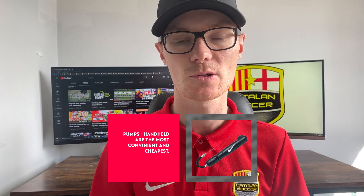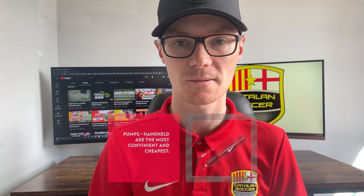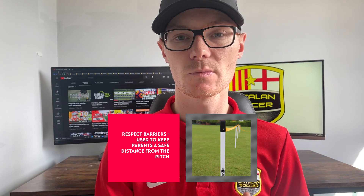Speaking of flat balls, make sure you've got a pump. Electric pumps that connect to the car are fastest, but small handheld pumps for less than £10 do the job — just make sure your ball doesn't go flat. If you're the home team you may need to set up a respect barrier to keep spectators the right distance from the pitch. To mark out areas like halfway lines or corners, use corner flags or slalom poles. And make sure you've got bibs in two different colours for warm-ups, with one colour reserved in case two teams turn up in the same kit.